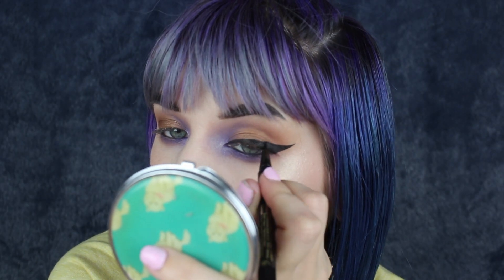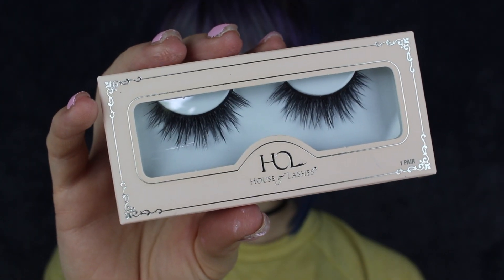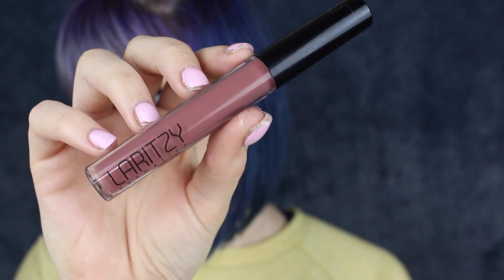For lashes I'm using the Allure Light lashes from House of Lashes. Then I'm grabbing Dose of Colors liquid lipstick in the shade Truffle and popping that on my lips, followed by the Nudes gloss from Laritze on top.